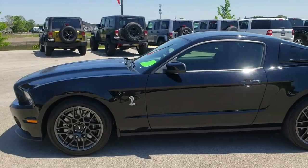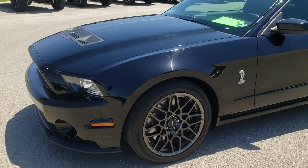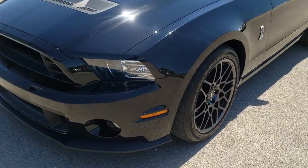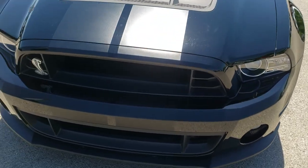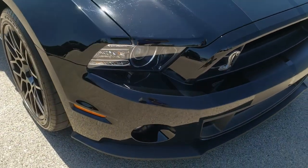This is stock number 10120. We are here at Summit Automotive in Fond du Lac, Wisconsin, your new and used sports car headquarters.